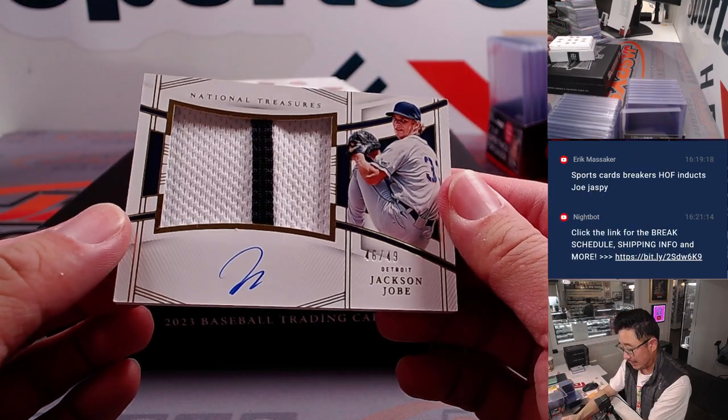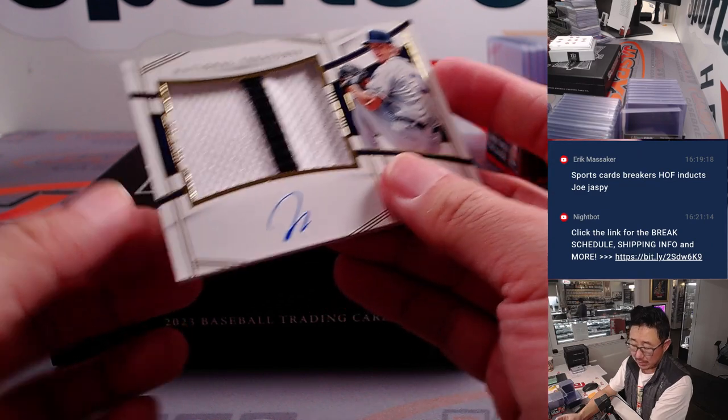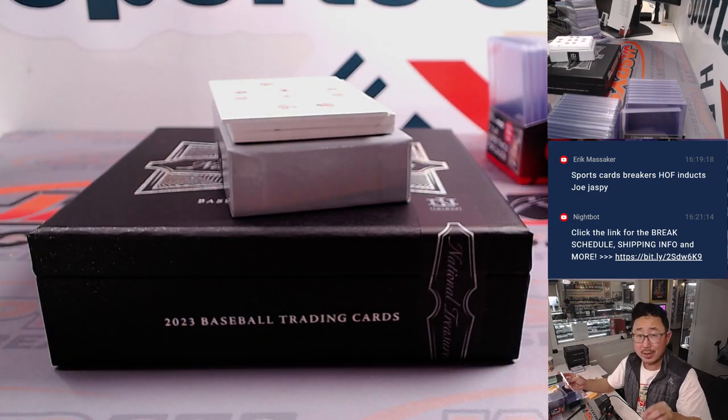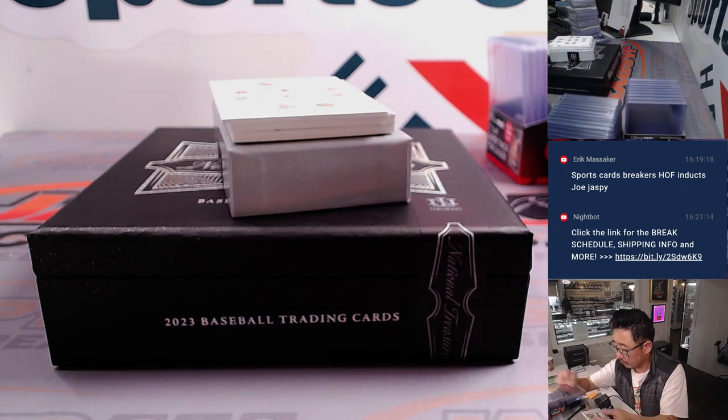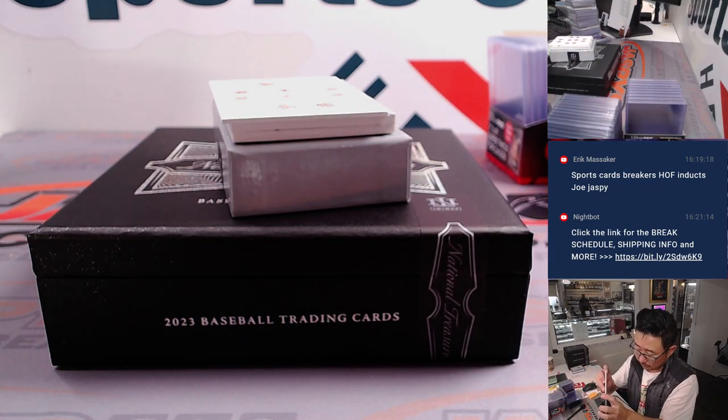There's Jackson Jobe, 46 out of 49 — two-color patch and autograph — for Detroit. Mike S.